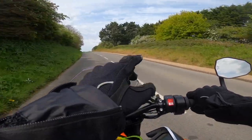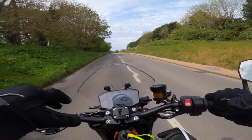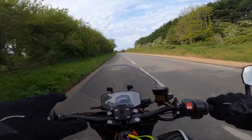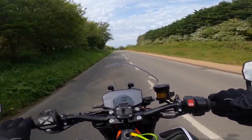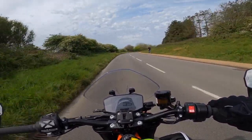The brakes are absolutely phenomenal. You've got the lever ratio span adjuster — 19, 20, 21 — mine's set on 19 and for road riding that's more than enough for me. The clutch has got a very nice feel to it, cable operated, that's really good.